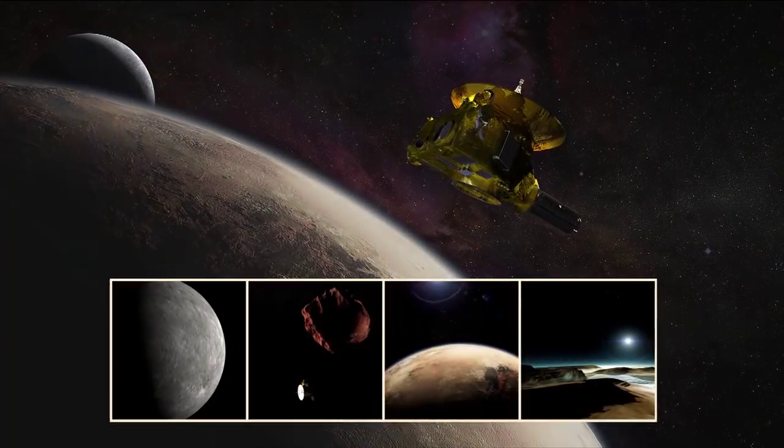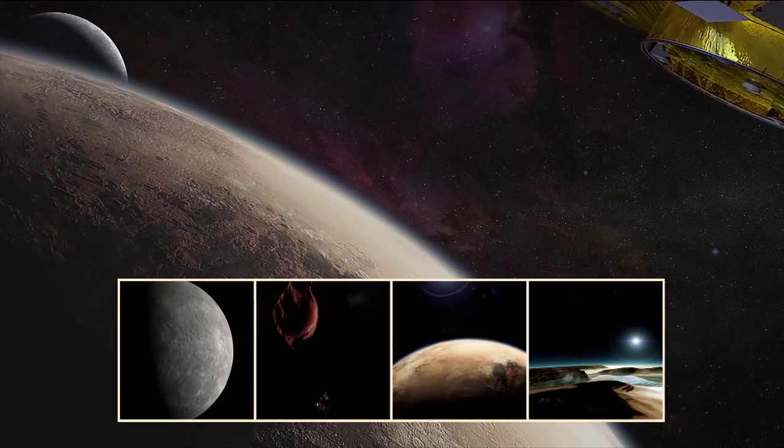That's extreme exploration, and that's also the latest from NASA's New Horizons mission on Pluto's doorstep. 21 days and 16 million miles to go until the flyby. The countdown to Pluto continues. I'm Mike Buckley from the Johns Hopkins Applied Physics Laboratory, and we'll see you next week.